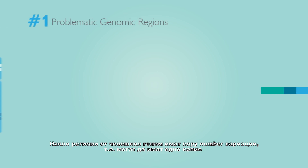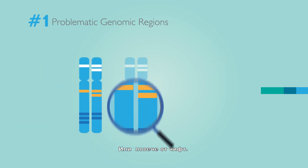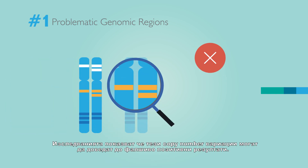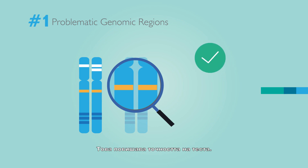Some regions of the human genome have copy number variations — they may have one copy or more than two copies. Research has shown that these copy number variations can lead to false positives. Veracity avoids these problematic regions using proprietary target enrichment capture technology, which increases the test's precision and accuracy.